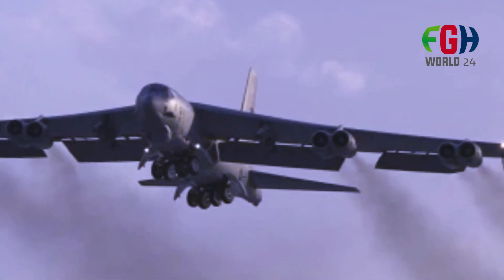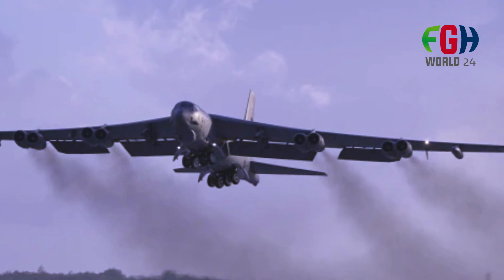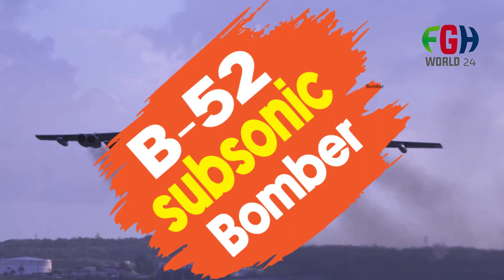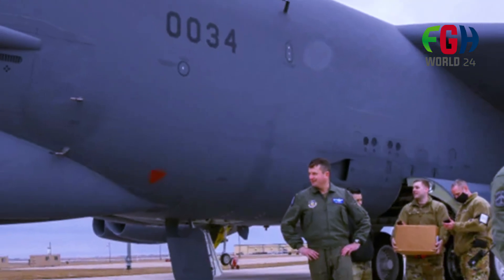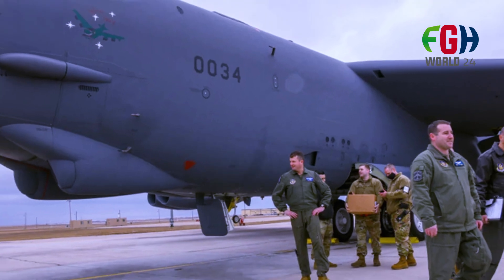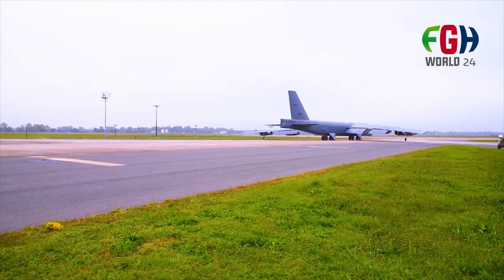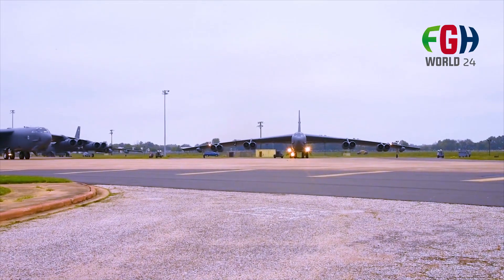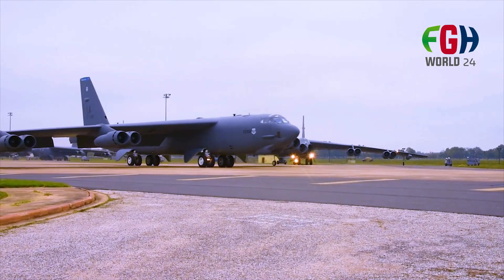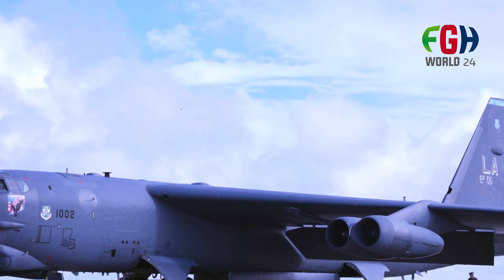Welcome back to my channel FGH World 24. Today's amazing topic is about the long-range B-52 subsonic bomber aircraft, United States. The Boeing B-52 Stratofortress is a long-range subsonic strategic bomber that has been a mainstay in the United States Air Force since the 1950s. It is one of the most iconic and enduring military aircraft in history, known for its adaptability, versatility, and continued service well into the 21st century.